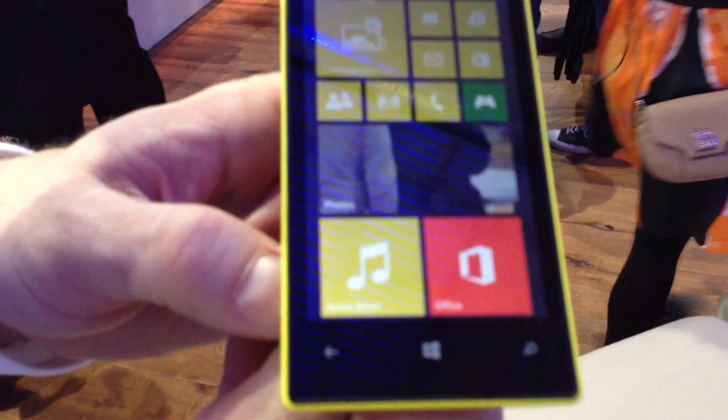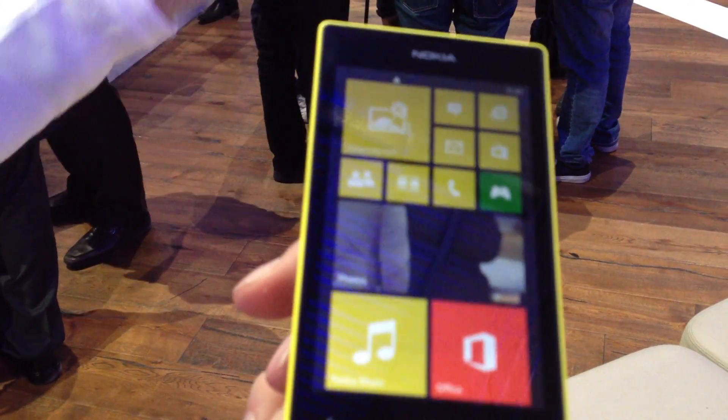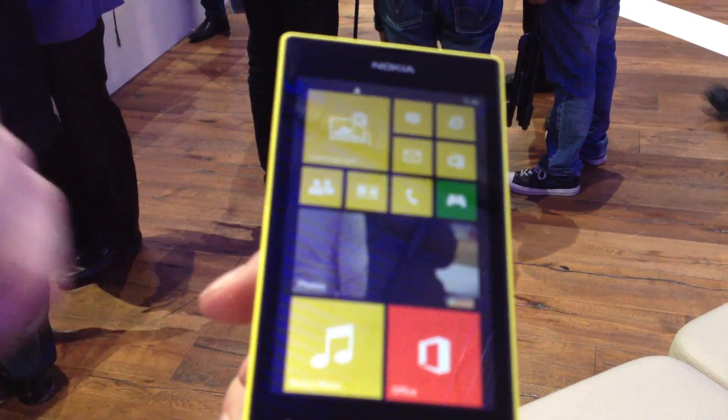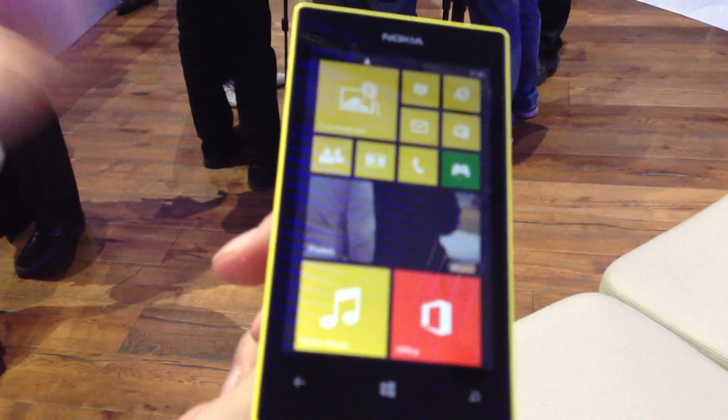This is the Nokia Lumia 520, the new device that we announced today — one of the two new Lumias that we announced. This is the most affordable in our Windows Phone 8 range.